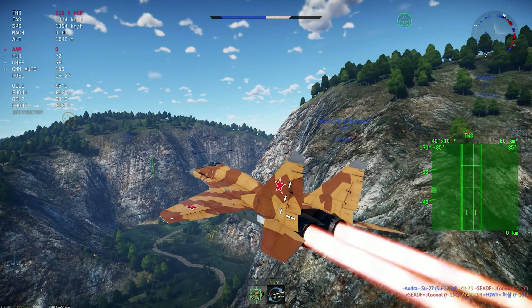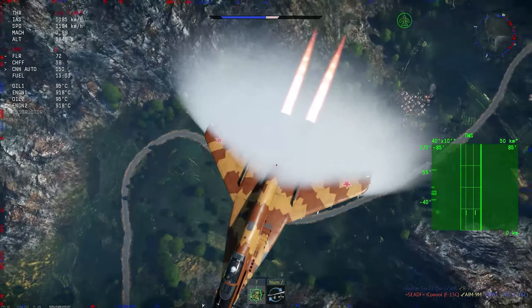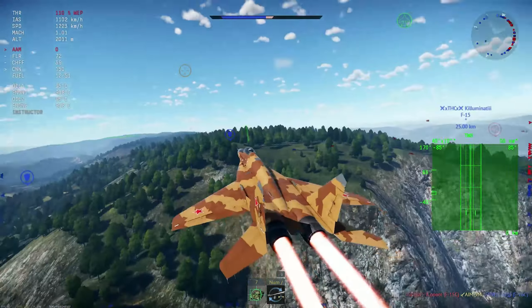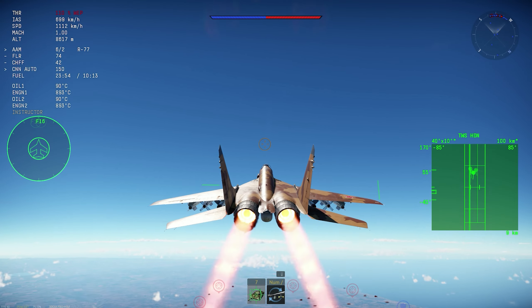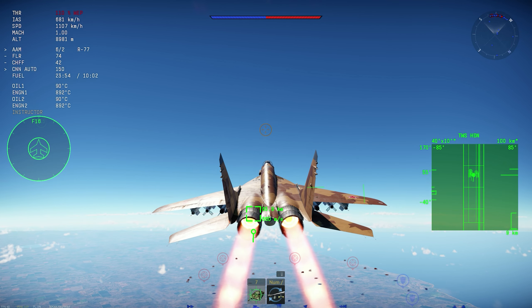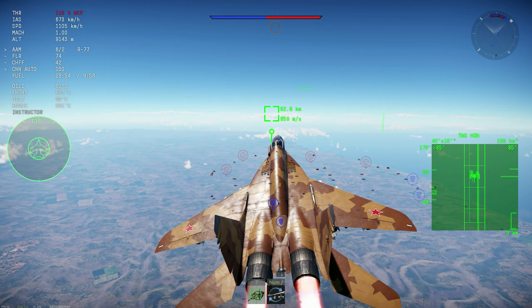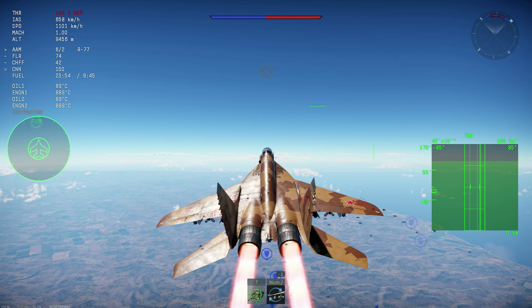I'll probably do a video about how to fly with the Fox Threes. But yeah, the MiG-29 SMT is very, very powerful. We are using the R-27 ET to try to get some stealth kills later down the line in the match.